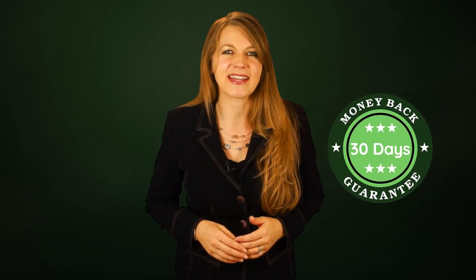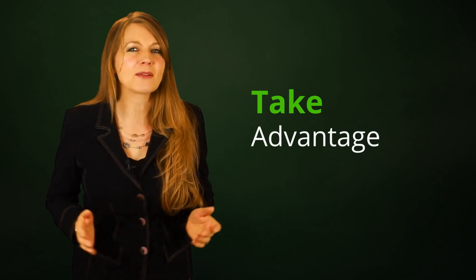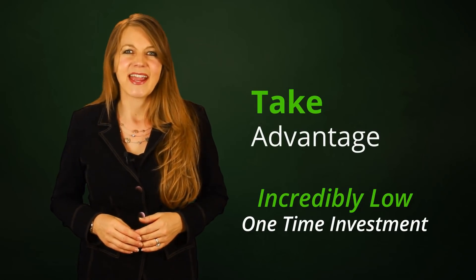These bonuses are only available during our introductory launch, so make sure you pick it up early. And of course, your small investment today is covered by our 30-day money-back guarantee. So check out all the details below and take advantage of this incredibly low one-time investment. The price will be increasing to a monthly subscription soon, so we can provide this service to everyone.